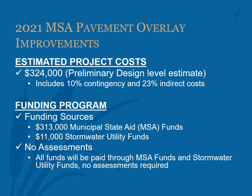During preliminary design, staff estimated project costs to be $324,000. This includes 10% contingency costs and 23% indirect costs. Indirect costs include administration, engineering, finance, and legal costs associated with the project. It should be noted the estimate is preliminary design level, meaning quantities in the estimate are assumed and may change during design. The funding for the project is proposed to be $313,000 coming from municipal state aid funds and $11,000 from stormwater utility funds.